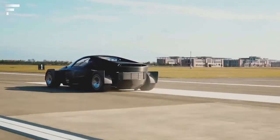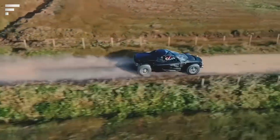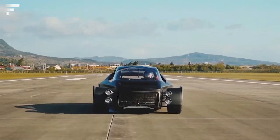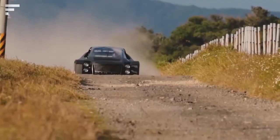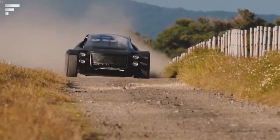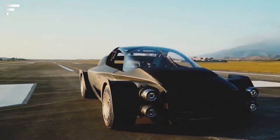The battery system is also quite unusual. For example, it can be easily replaced in about 5 minutes. Immersion cooling with a special liquid is used to prevent overheating during fast charging. And of course, it's necessary to highlight the design of this supercar. Its price is about a million dollars.